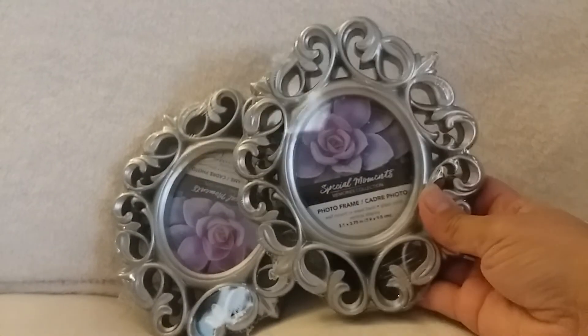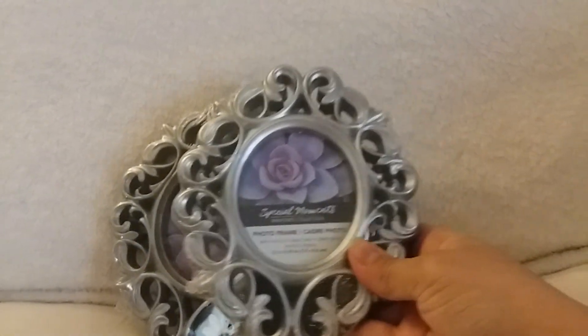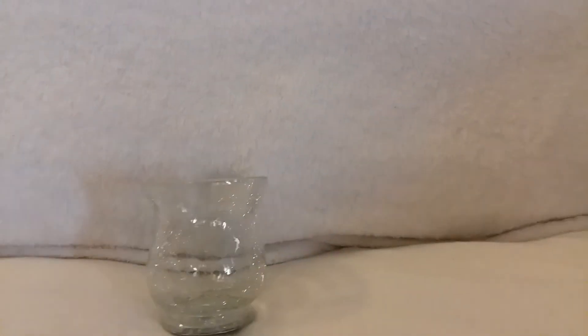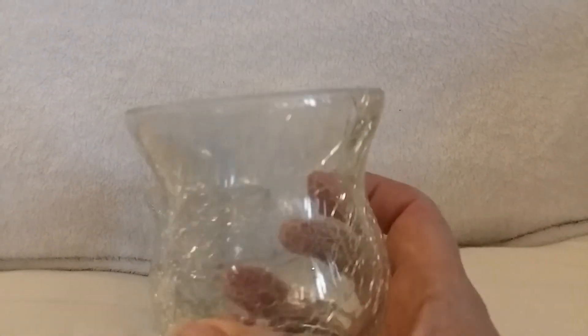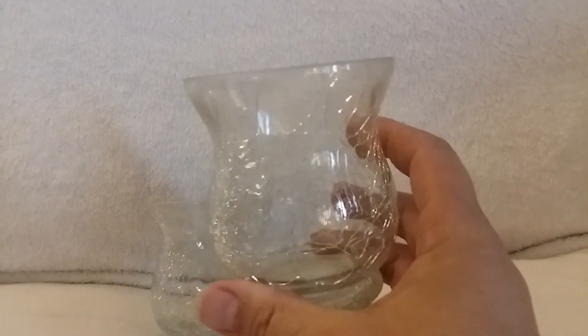I ended up getting two of the round frames and they're so pretty. I'm not sure if I want to do a DIY or just leave them as they are. And then the last two things — I got these really pretty cracked glass votives, and I'm definitely going to do a DIY with these.